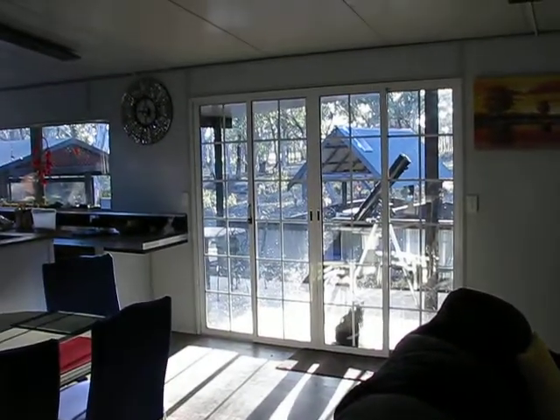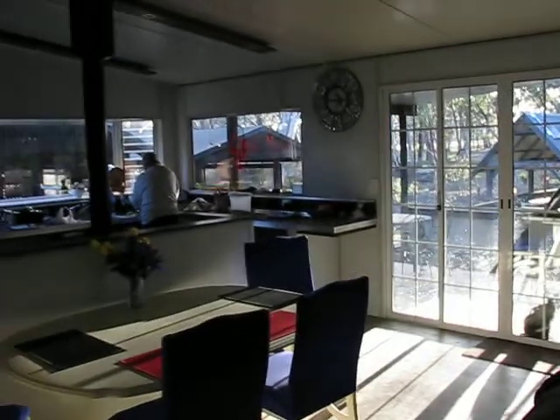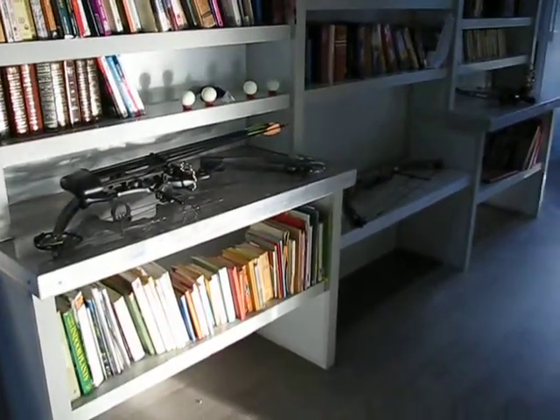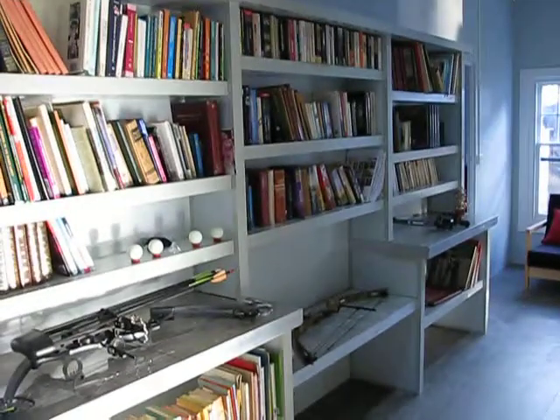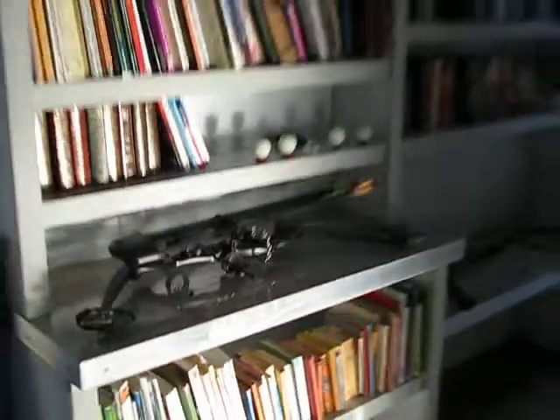Beautiful day in central Victoria, sun coming through — rare event for this time of year. Everything's good. Library's up, books are in. Got to polish the edges up on the stainless steel. We put aluminum trim right along the front, so I'm going to polish those up. Apart from that, few knick-knacks, and get rid of my bows.